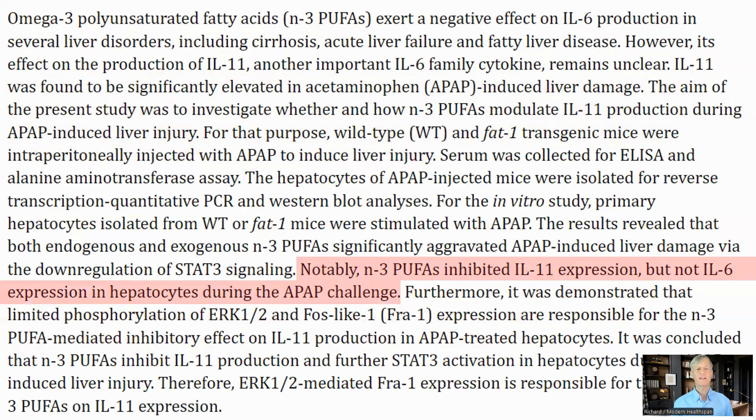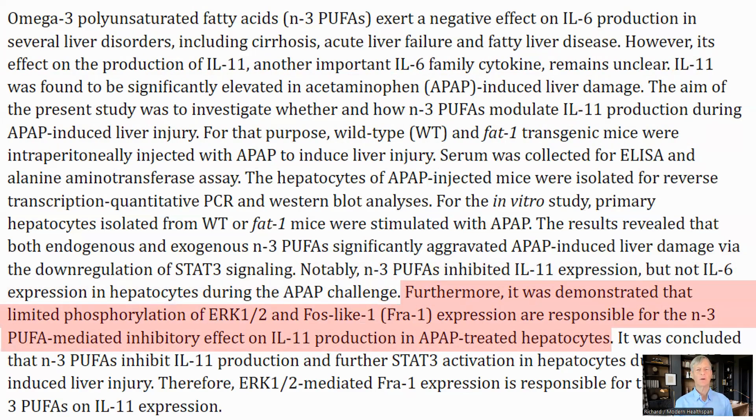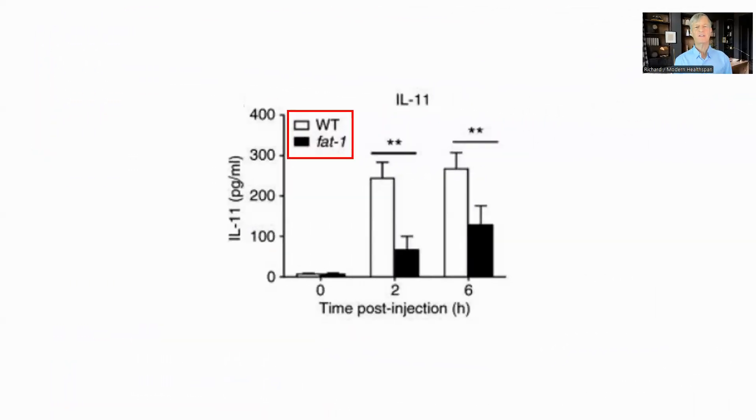Omega-3 polyunsaturated fats reduced interleukin 11 expression. They did this by inhibiting ERK1/2, which activates genes in the nucleus — and indirectly one of these is the interleukin 11 promoter — so it's reducing the production of interleukin 11. This shows the expression of interleukin 11 in the liver cells after injection, comparing wild-type mice to FAT1 mice. The level of interleukin 11 is much lower in the FAT1 mice, which produce the Omega-3 internally. So, a special circumstance with no way to look at dosing, since the Omega-3 is made by the animal, but it did reduce interleukin 11 expression.